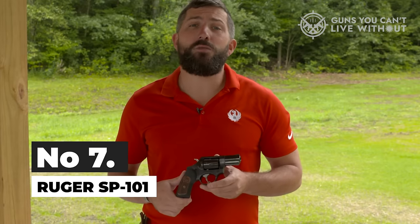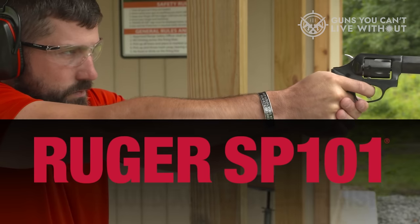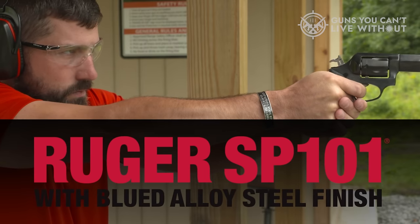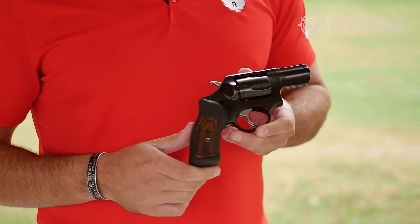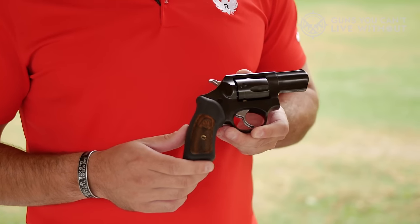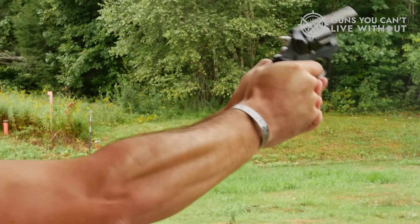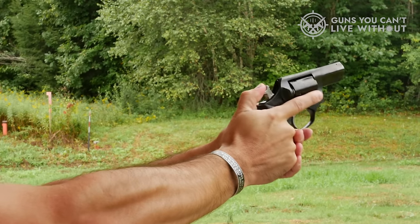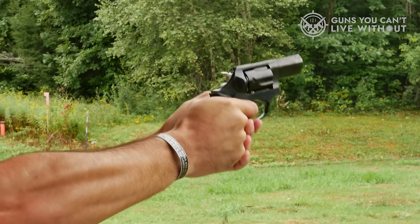Number 7: Ruger SP101. The Ruger SP101 enjoys widespread popularity among concealed carriers due to its compact yet potent design. While not particularly small, it strikes a balance between size and power, making it a preferred choice for safety-conscious individuals. One of the key features contributing to the SP101's accuracy is its exceptional grip, which allows for precise and controlled handling, ensuring your shots consistently hit the mark.